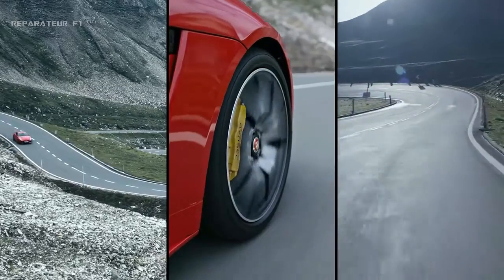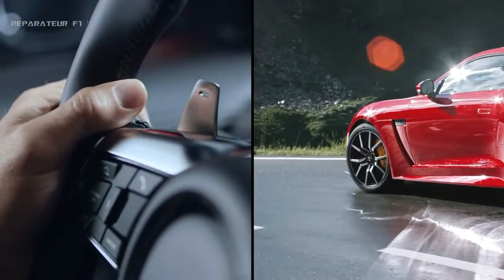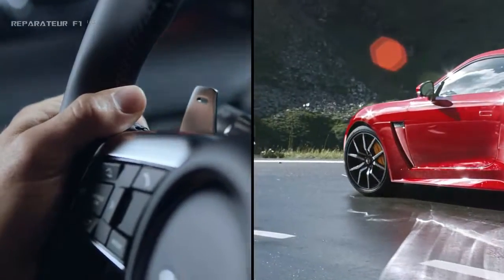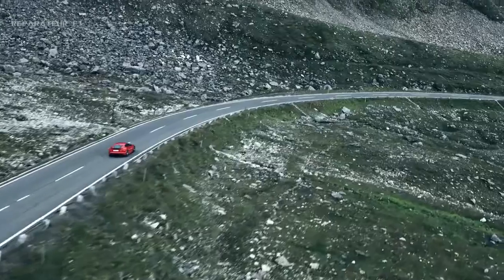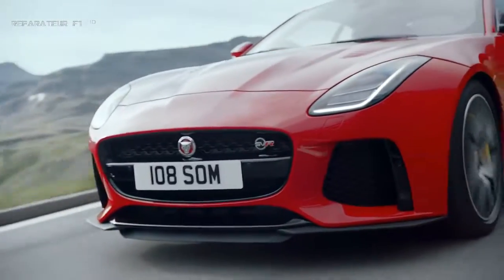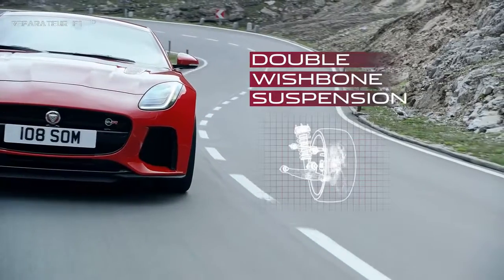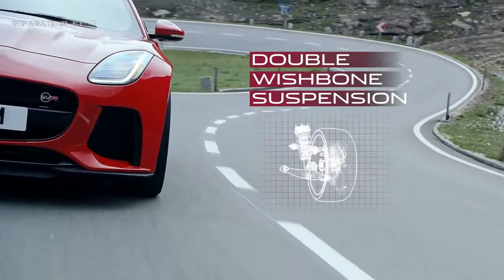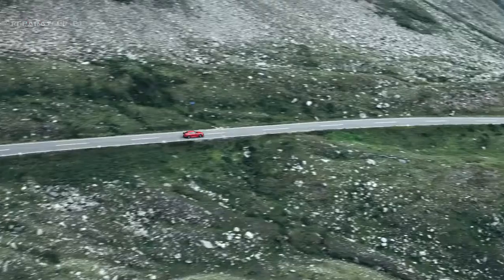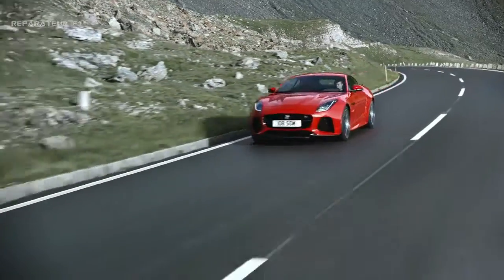The electrically power-assisted steering is perfectly weighted, becoming firmer as you go faster for precision control and an enhanced, direct drive feel of the road. The all-round double wishbone suspension enhances handling further by maximizing contact between the tire surface and the road — unrivaled driving enjoyment brought to you by the F-Type.